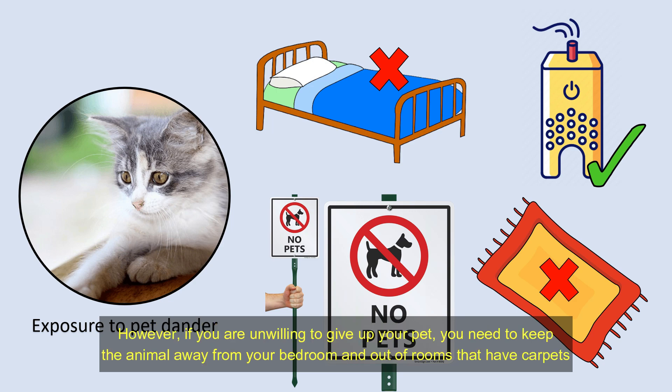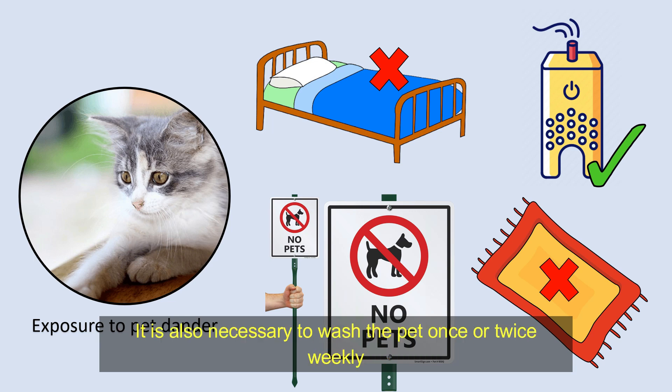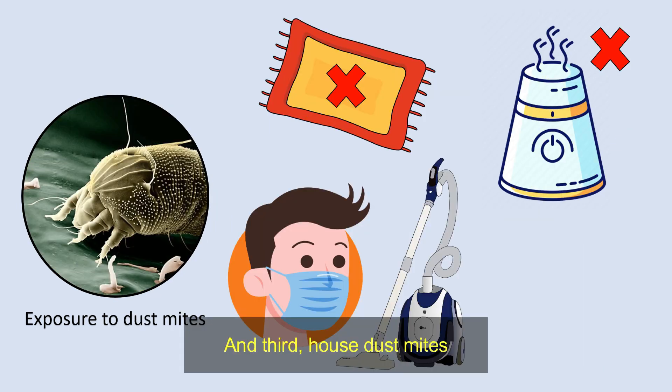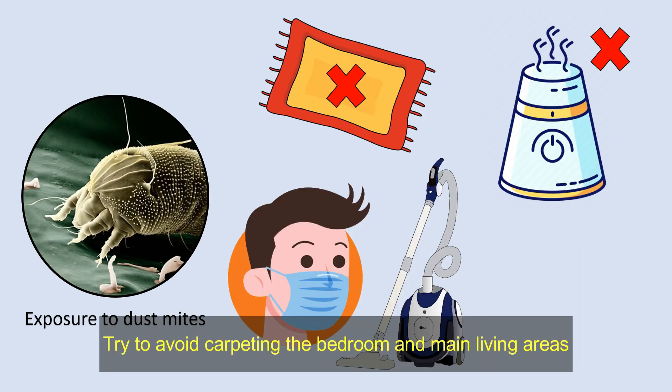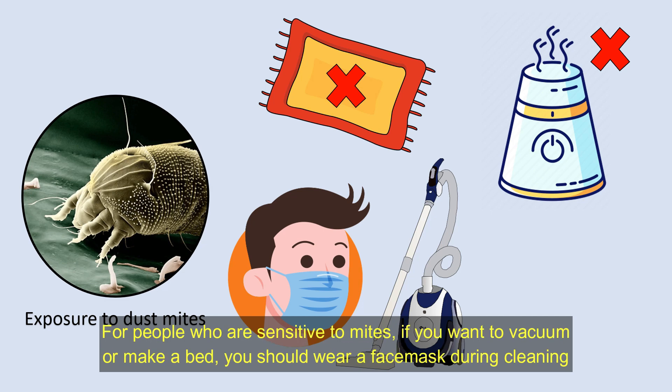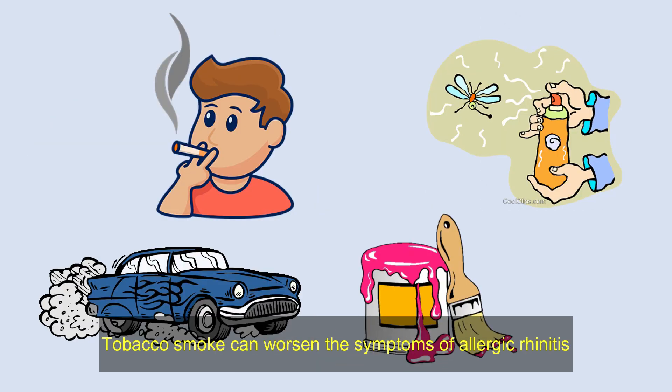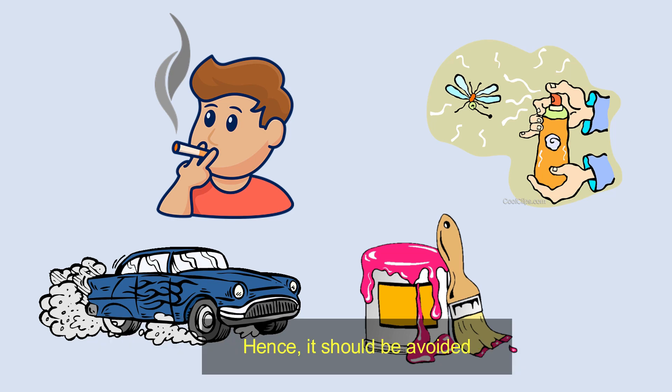However, if you are unwilling to give up your pet, you need to keep the animal away from your bedroom and out of rooms with carpets. It is also necessary to wash the pet once or twice weekly. Installing a high-efficiency particulate air filter or an air purifier may also be helpful. For house dust mites, try to avoid carpeting the bedroom and main living areas. For people who are sensitive to mites, if you want to vacuum or make a bed, you should wear a face mask during cleaning. Try to minimize using a humidifier as excess humidity can promote the growth of mites. Tobacco smoke can worsen the symptoms of allergic rhinitis, hence it should be avoided.